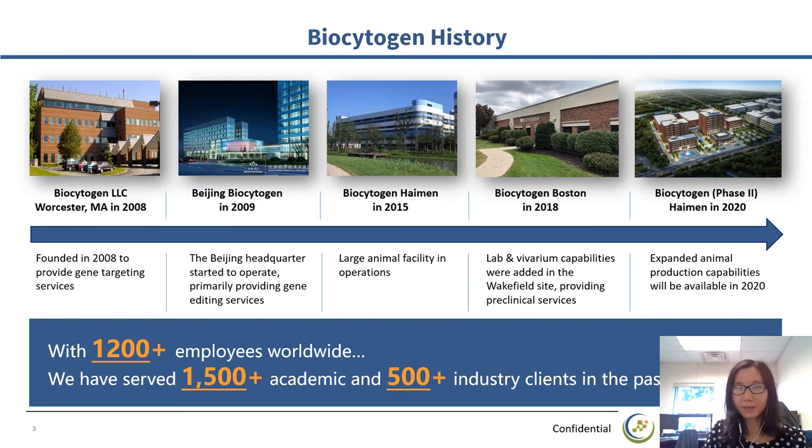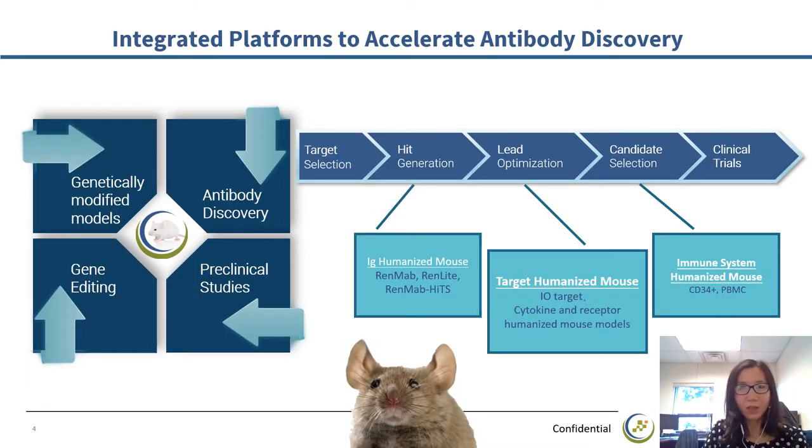Biocytogen is a biotech company that provides integrated technology platforms. The headquarter is in Beijing. It has over 1,000 employees worldwide, including a Boston site established in 2018. Over the past 10 years, we have worked with more than 1,500 academic and 500 industry clients on four areas: gene editing, genetically modified animal and cell models, preclinical studies, and antibody discovery. These four platforms are integrated to form a comprehensive power engine that has facilitated the success of hundreds of antibody discovery projects.